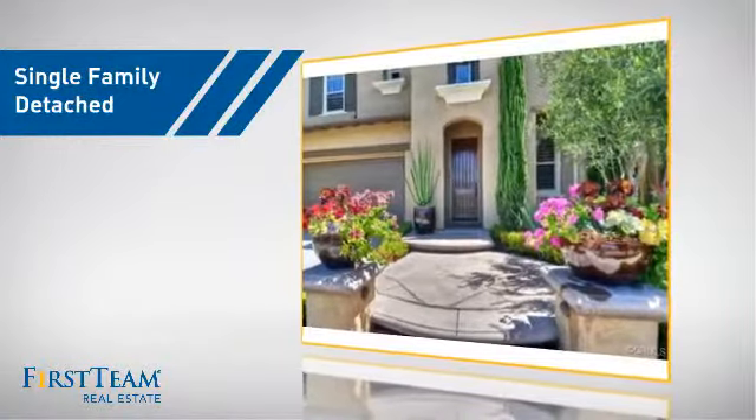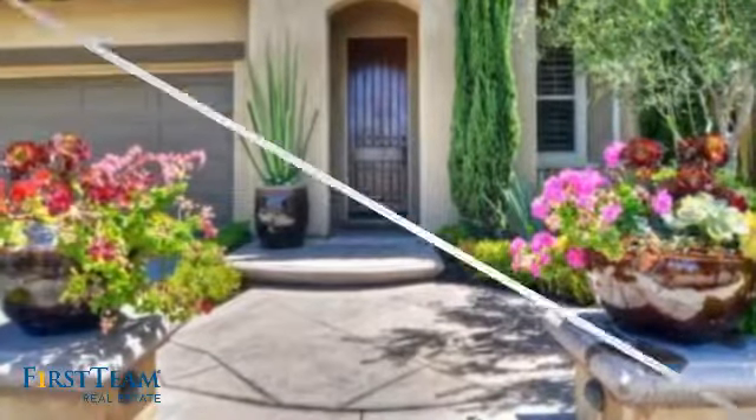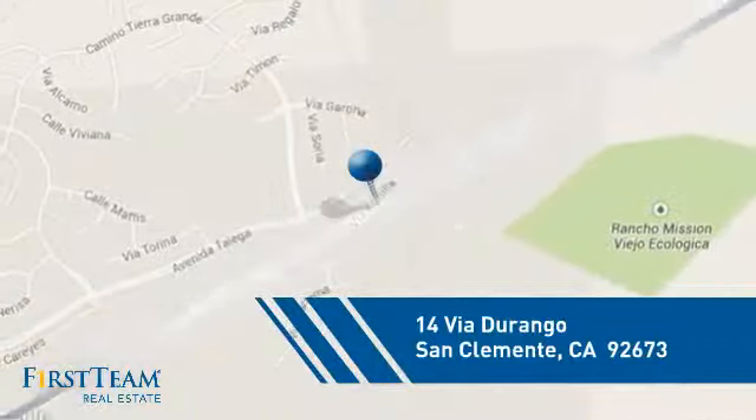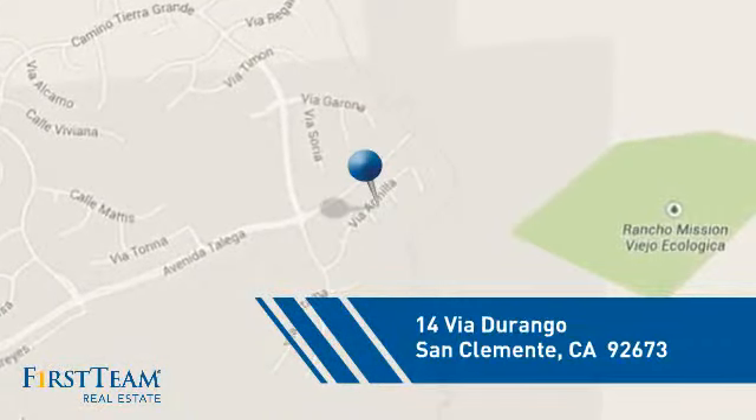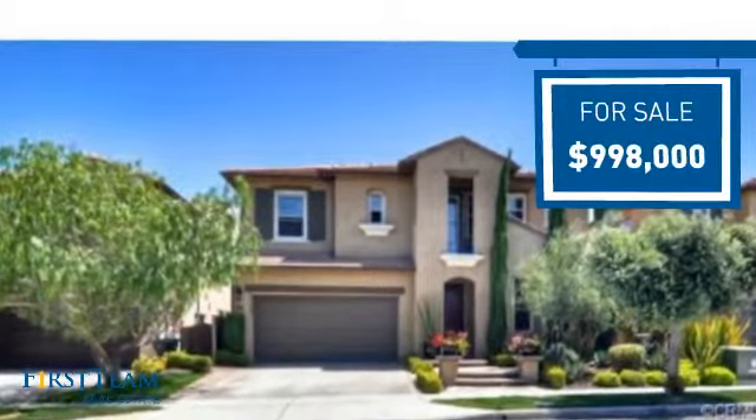This detached home is a great choice for families who want the privacy of their very own lot, and it's located in this area. Currently listed at just under $1 million, it offers an excellent value for the area.